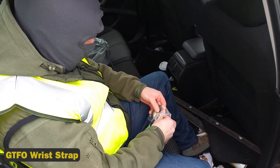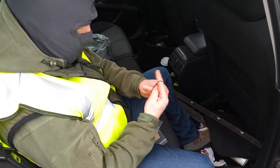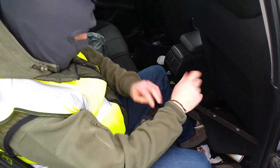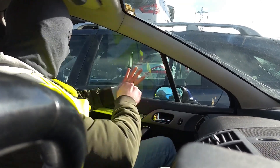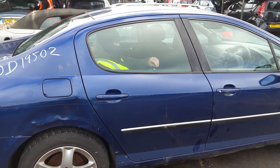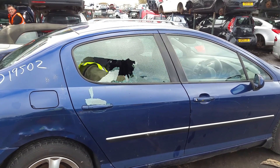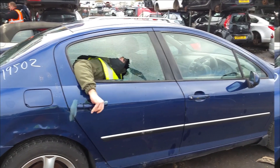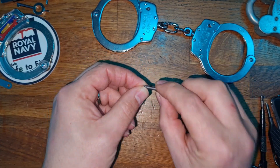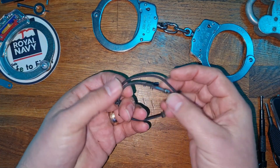4. The GTFO Wrist Strap, which costs just $7, is a life-saving device that can be utilized in vehicle accidents or kidnappings. The elastic strap is constructed of tungsten carbide, a thick material used in armor-piercing munitions. The bead made of tungsten carbide can shatter hardened car glass, allowing the imprisoned occupant to escape.